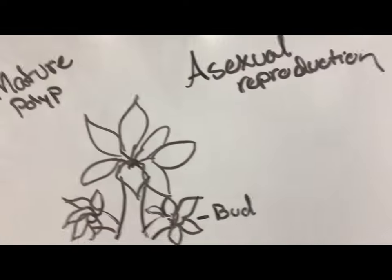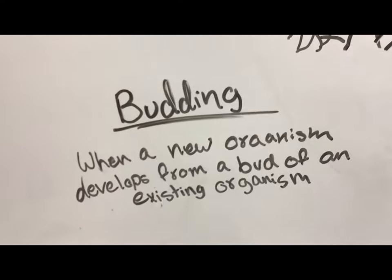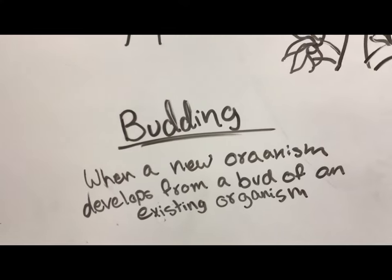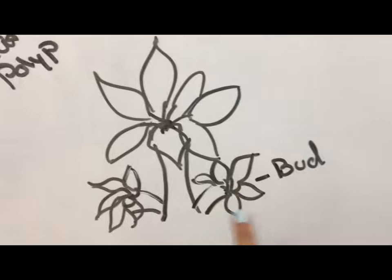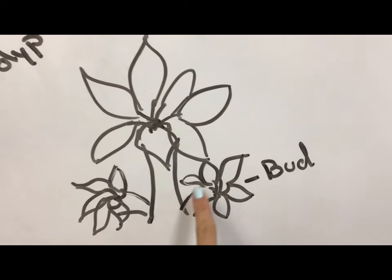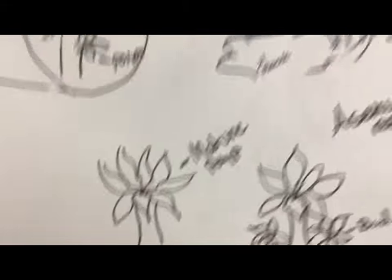The asexual reproduction is for the mature polyp to begin to bud. Budding is when a new organism develops from a bud of an existing organism. So basically, these little polyps will sprout from the large polyp. That is how we get our beautiful coral reefs.